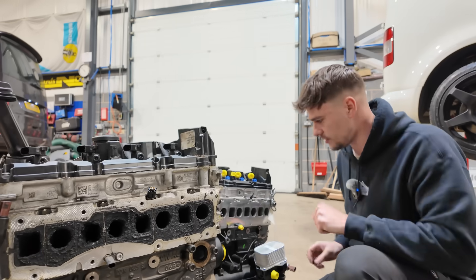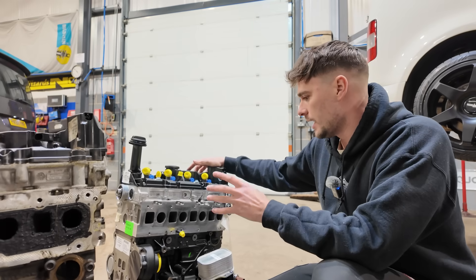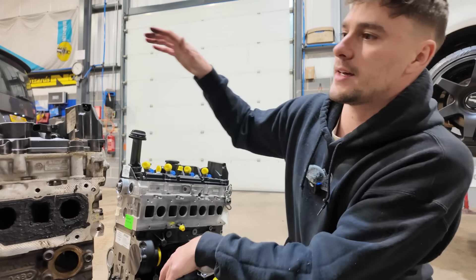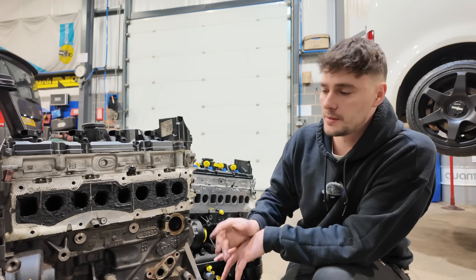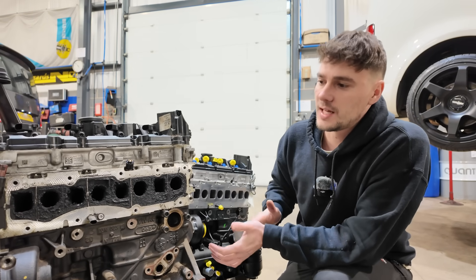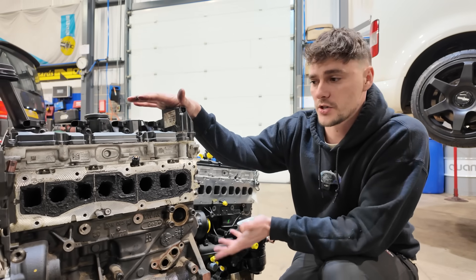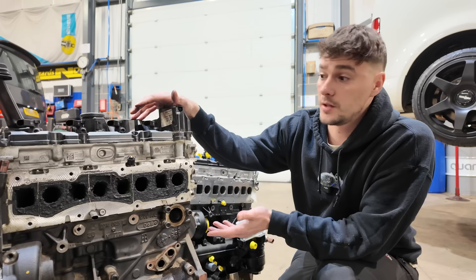That level of carbon build-up is not going to do the engine performance, economy, or anything any good. The fresh replacement engine is exactly that — fresh. We're going to get this one in, and then we'll take the injectors out of the old one, possibly take the head off, and inspect the pistons and bores to see if there's any physical damage explaining why this engine is down on compression and using a litre and a half of oil every thousand kilometres.